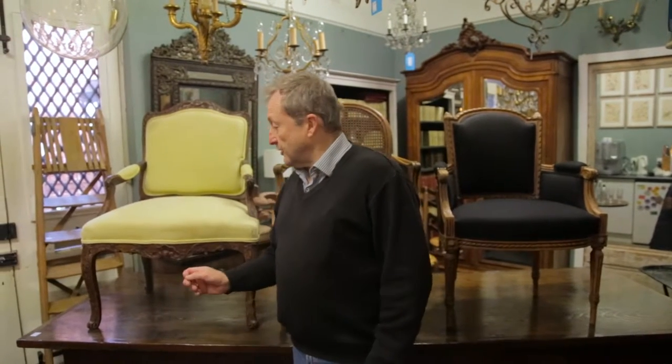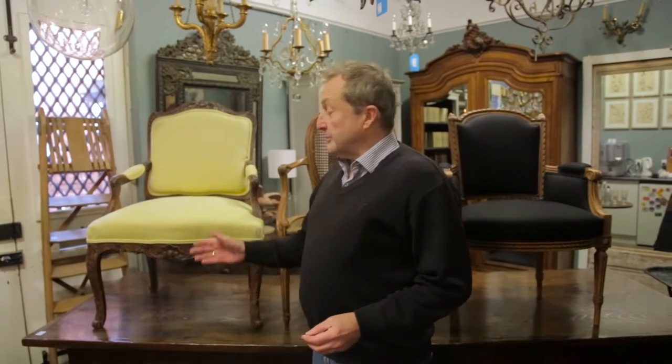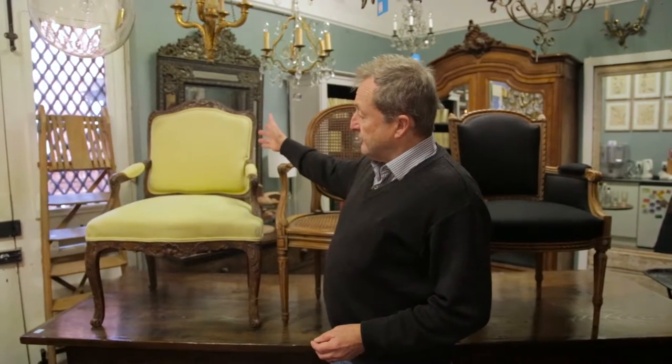What we see in the 18th century is a gradual progression from what was the Baroque, the Louis XIV, and later the Régence style, developed into the Louis XV. This is a period armchair made in about 1740.